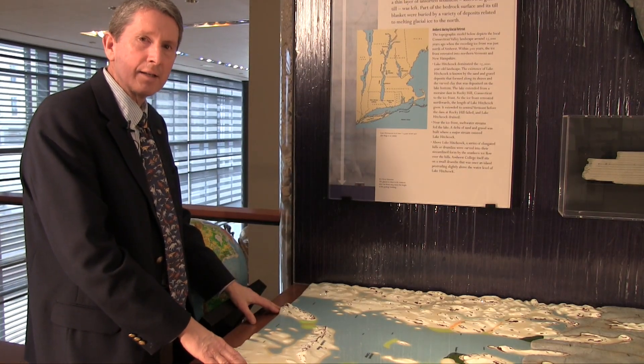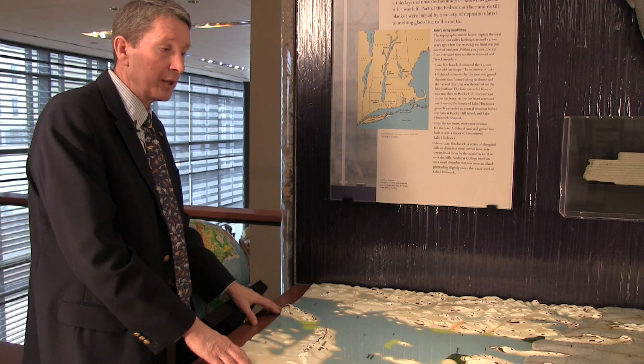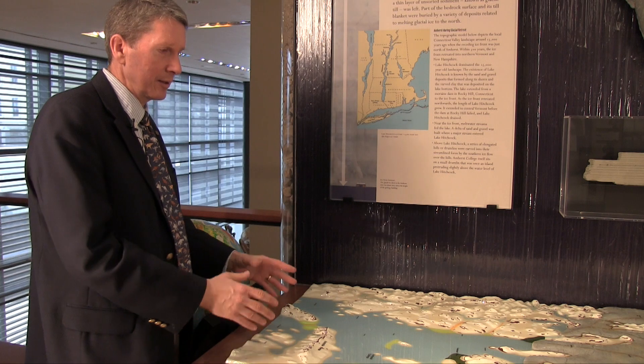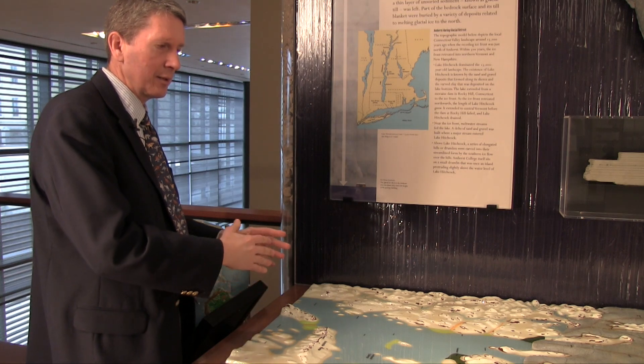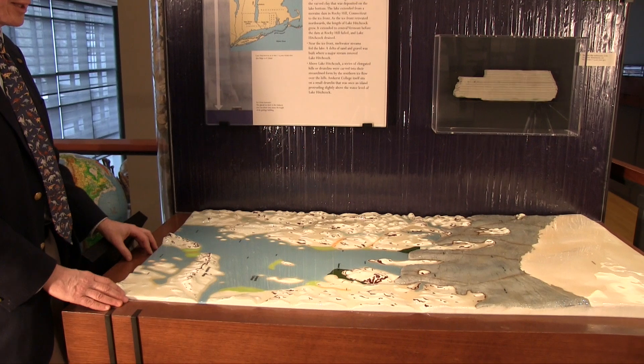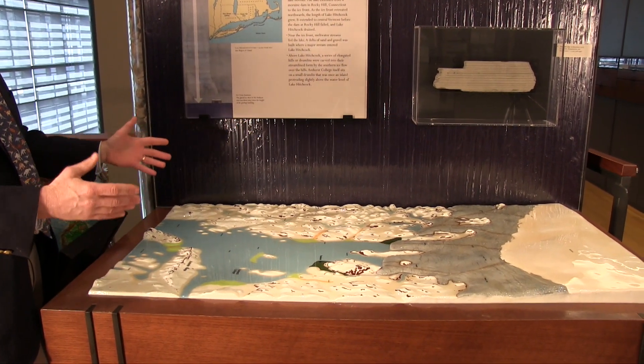What we're standing before here is a model of the Connecticut River Valley, the period being the last glacial period. We're looking at a model that has the ice that was in the valley retreating. This is some fifteen thousand years ago, and it covered the region about twenty thousand years ago. But we're going to take a step back first and talk about what this ice was covering.